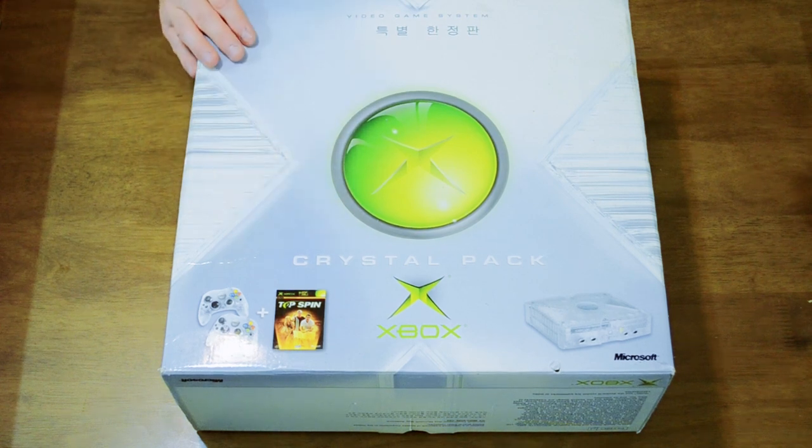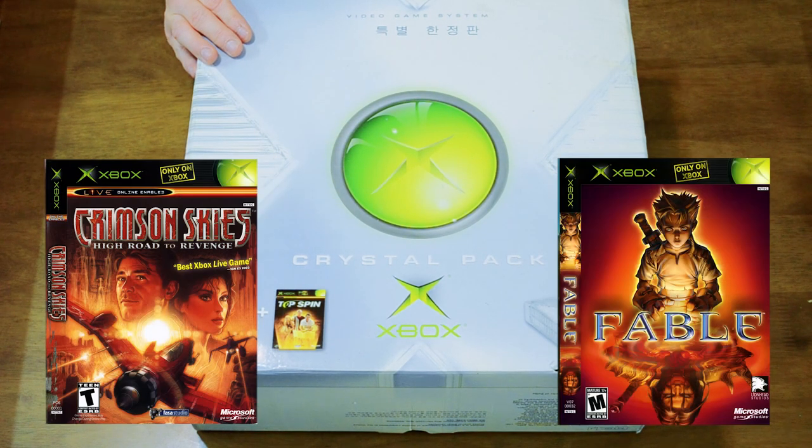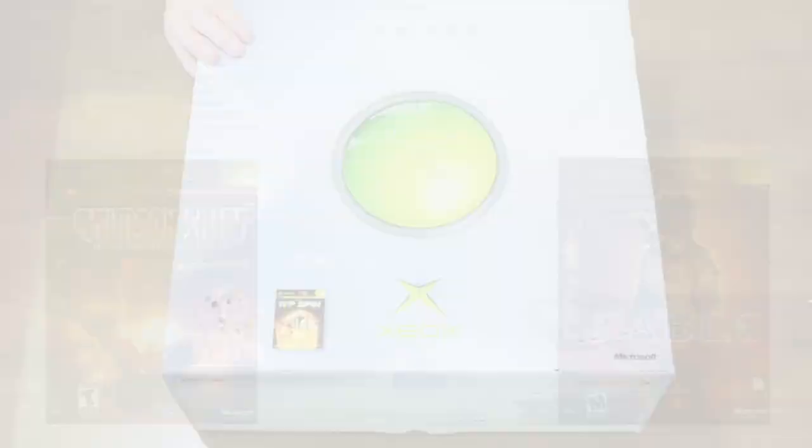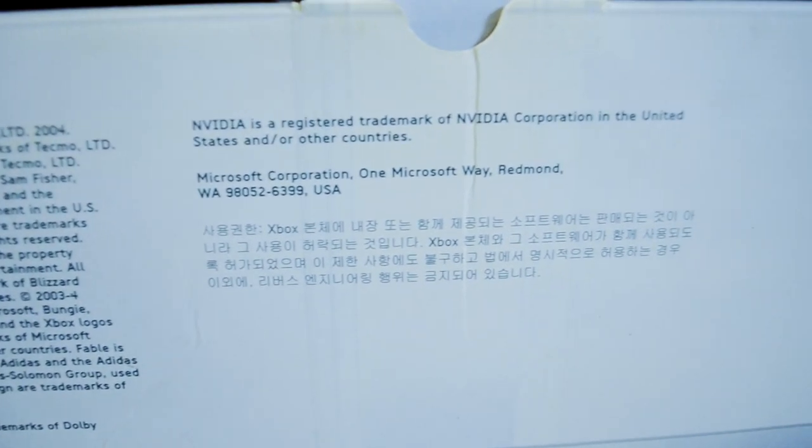The Zellers and Walmart edition seems to have come with both Crimson Skies and Fable. If any of you awesome viewers can find more information on this, please share in the comments below. Unfortunately this is pre-owned, so we don't really know the condition we'll find it in — this is a complete mystery for all of us.